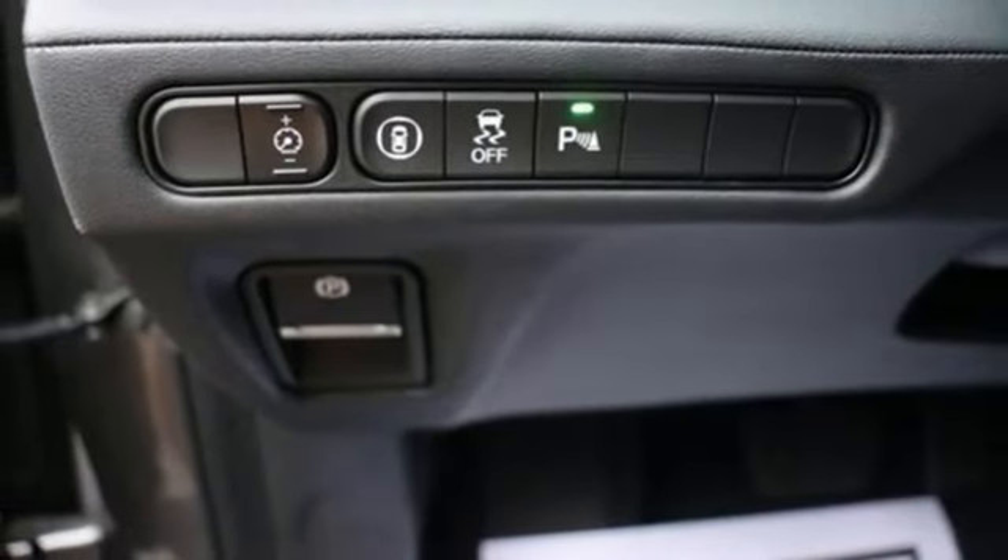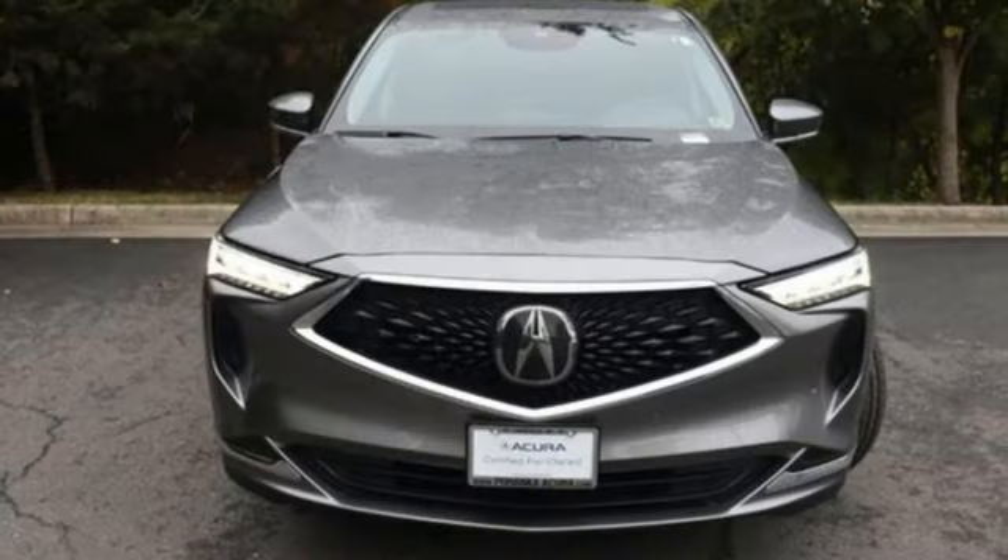Driver and passenger memory seats, front and rear parking sensors, and automatic transmission.